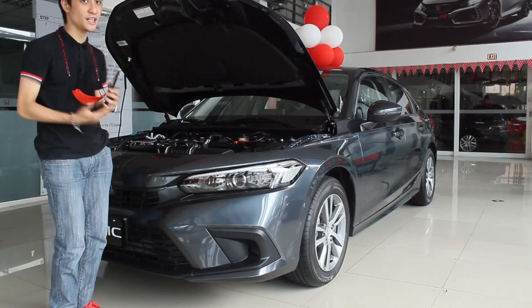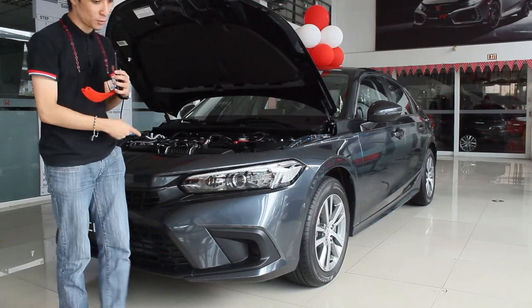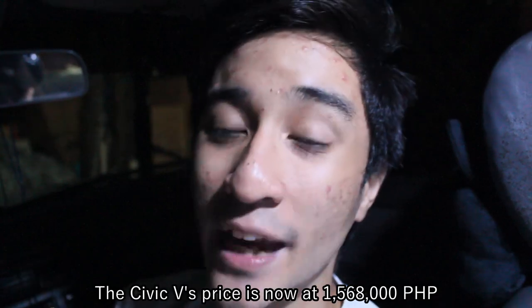This is why I wanted to review this — to see if this is more worth it than the RS Turbo. There's been a price increase with all Honda models. Formerly, this Honda Civic S base variant retailed at 1,290,000 pesos, and now it's been increased to 1,368,000 pesos. That's a significant difference. However, that is still 200,000 pesos cheaper than the V variant, and a whopping 392,000 pesos between the S variant and the RS variant.